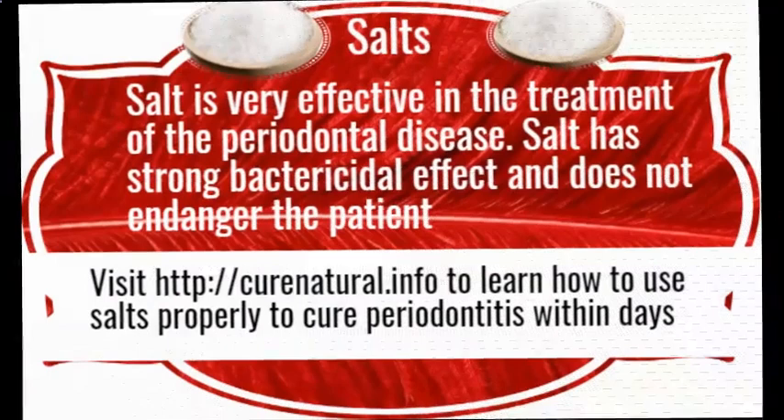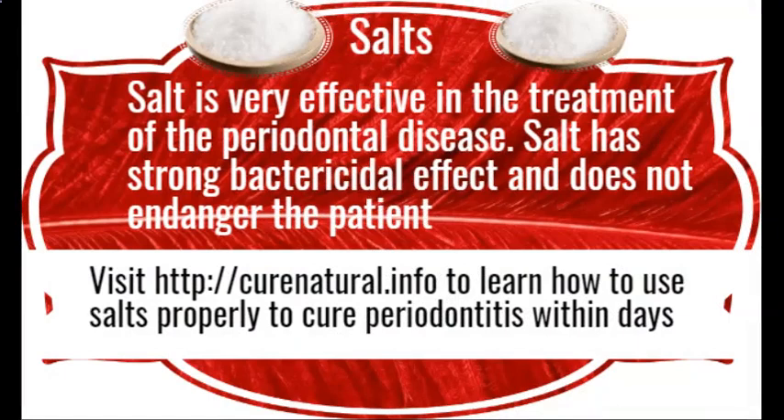Salt is very effective in the treatment of periodontal disease. Salt has a strong bactericidal effect and does not endanger the patient. Visit CuraNutrile.info to learn how to use salt properly to cure periodontitis within days.